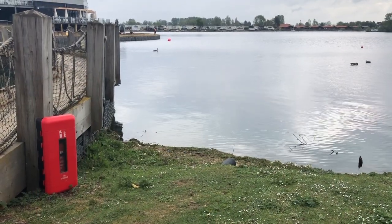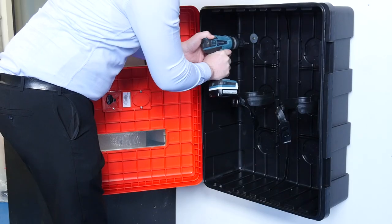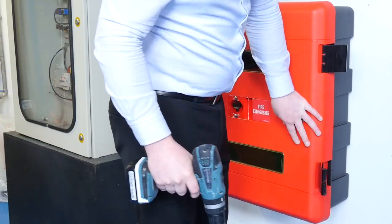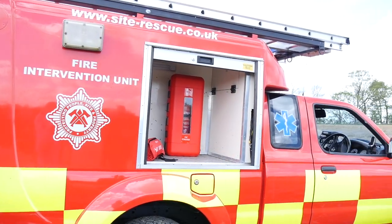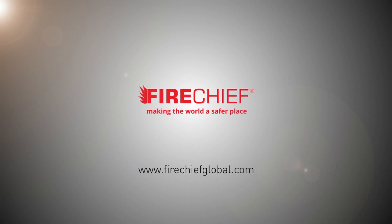This makes them highly versatile even in the harshest environments. Fire Chiefs extinguisher cabinets are lightweight and strong, easy to install, and are designed for wall, floor, post, and even vehicle mounting. For more information, visit firechiefglobal.com — making the world a safer place.